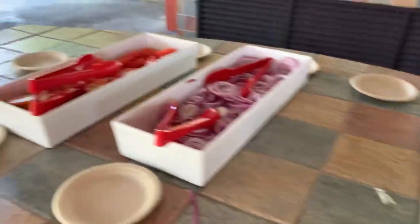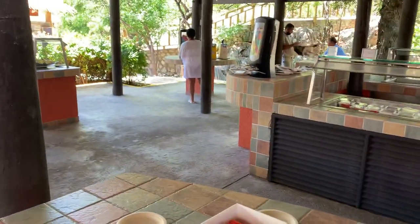And that's your toppings bar — your toppings for your hamburgers. Ketchup, mustard, and mayo over there.